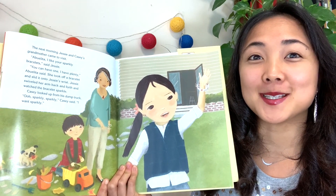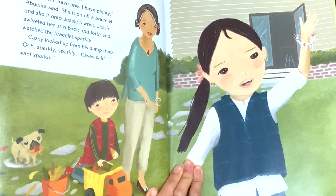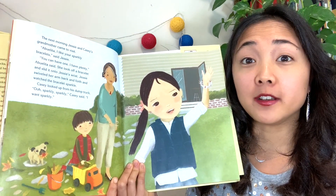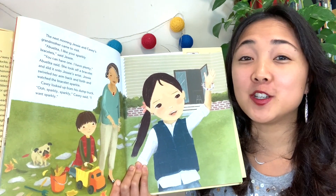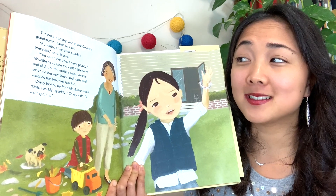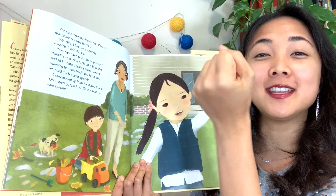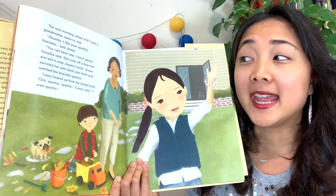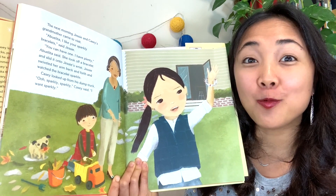What glittery thing does Jesse have on this page? A glittery bracelet. The next morning, Jesse and Casey's grandmother came to visit. 'Abuelita, I like your sparkly bracelet,' said Jesse. 'You can have one — I have plenty,' Abuelita said. Abuelita is another way to say grandma in Spanish. She took off a bracelet and slid it onto Jesse's wrist. Jesse swiveled her arm back and forth and watched the bracelet sparkle. Casey looked up from his dump truck. 'Ooh, sparkly, sparkly,' Casey said. 'I want sparkly.'